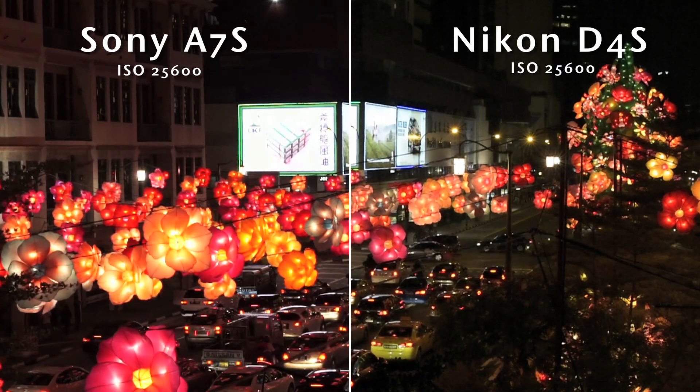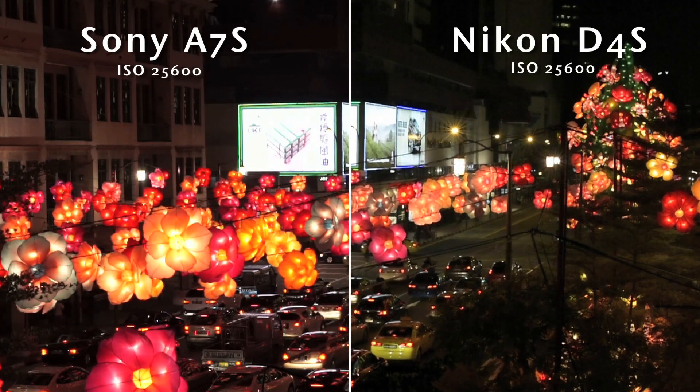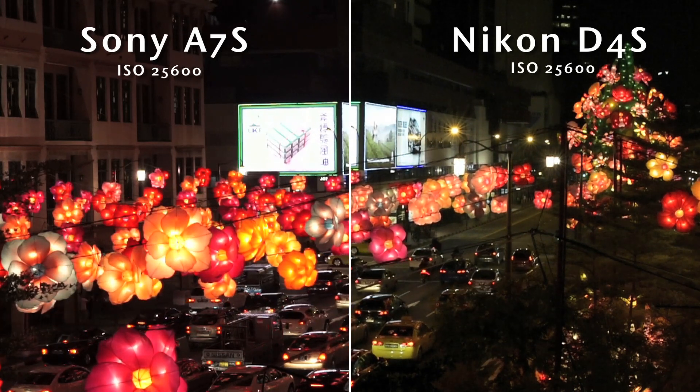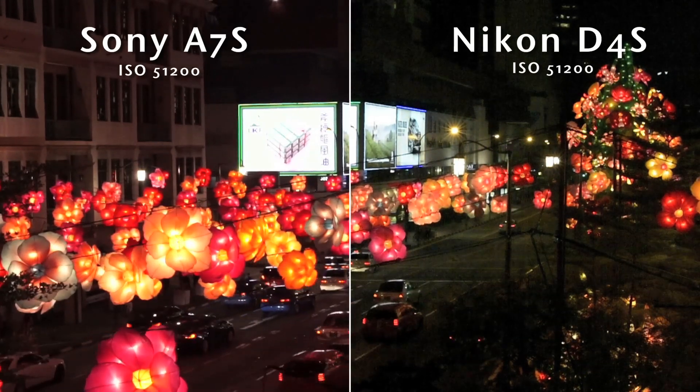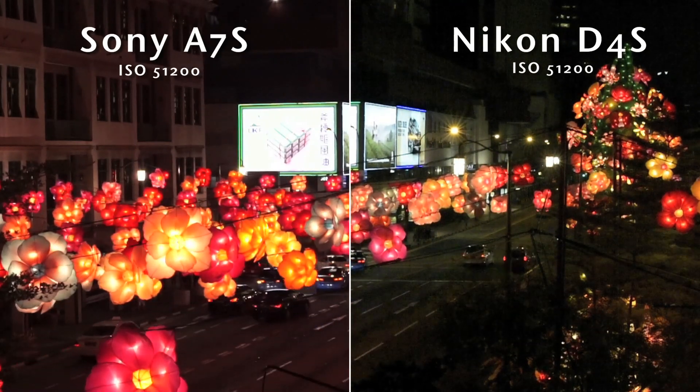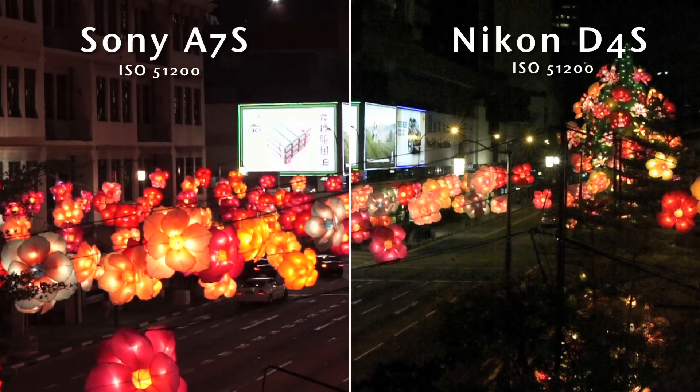Starting to see a lot more noise here, though both cameras are still doing a decent job of holding detail in the image. At the next level, details are starting to fall apart. The lines on the road seem a tad sharper on the D4S, while the noise seems slightly better controlled on the A7S.